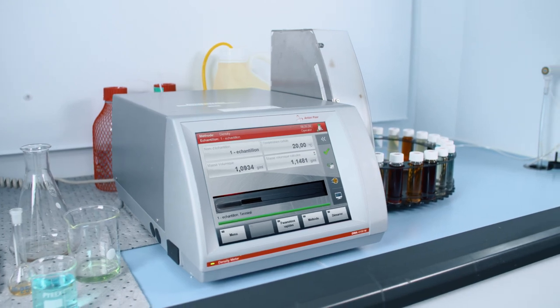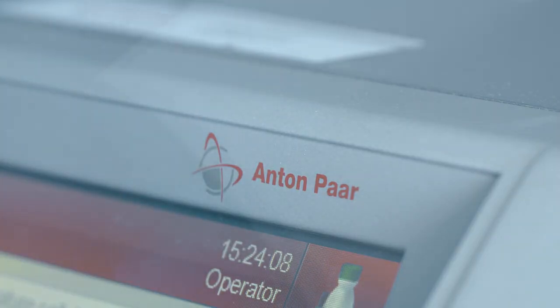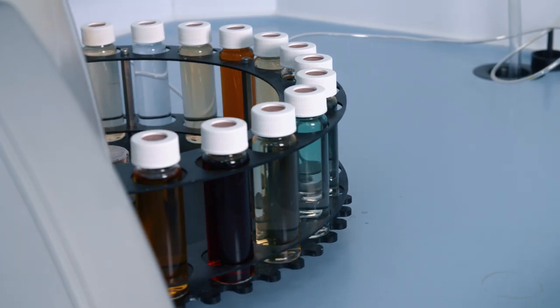I use the density meter every day for different kinds of samples. 15 samples are analyzed per day. Sometimes the samples are really tough to measure. In these cases, our DMA4100M from Anton Farr is very helpful because it detects bubbles in the sample.